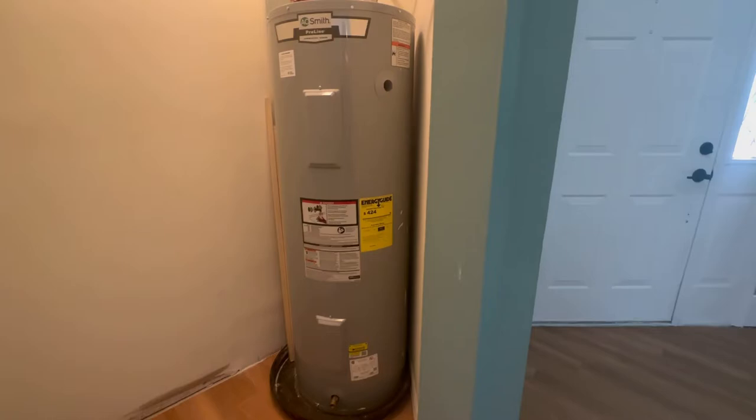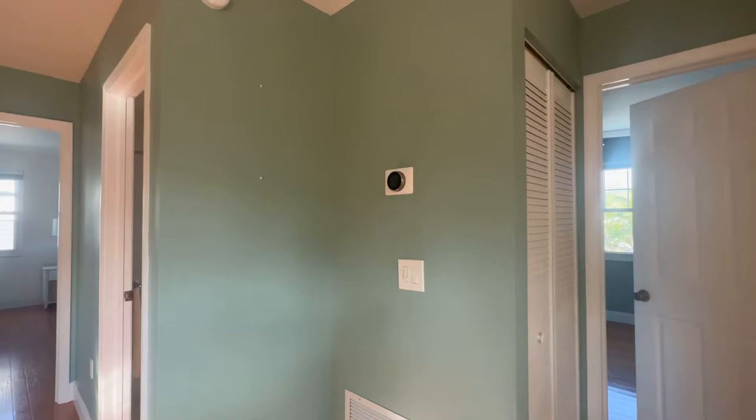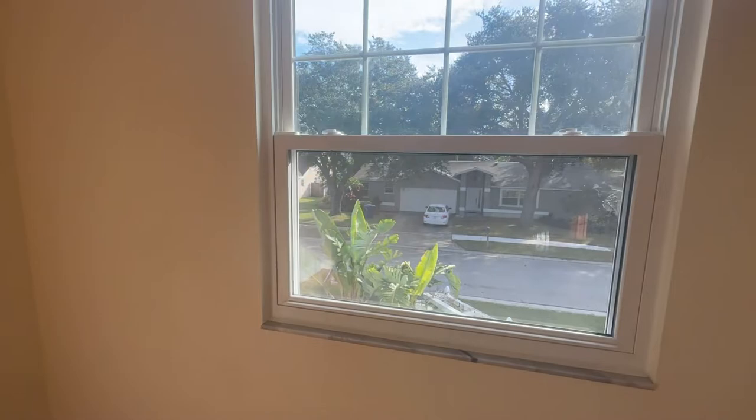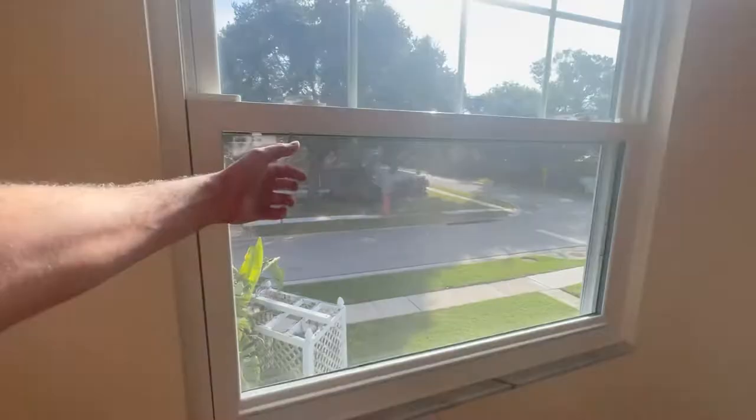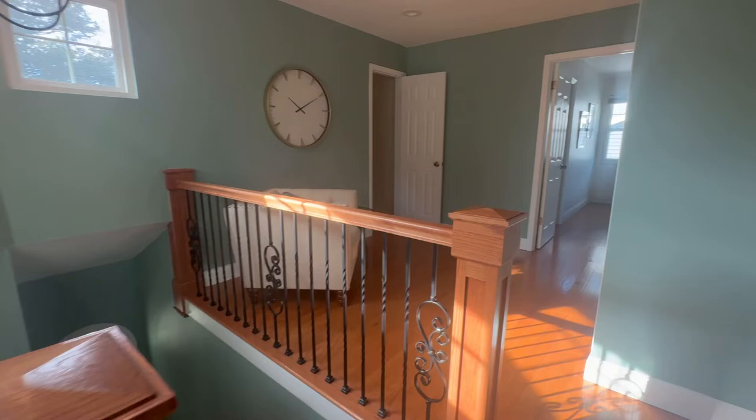We've got a water heater down here — looks really nice and big enough. Let's take a look upstairs. We've got some nice lights here as well. We've got people waiting outside, so we're moving a little faster than usual. This home has been on the market for about a day — it came on the market yesterday and everybody's coming to see it today. They did not allow any showings yesterday. This is extremely solid, rock solid.